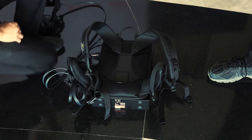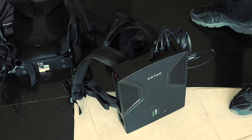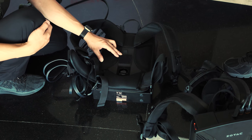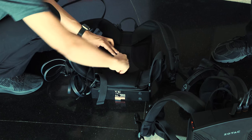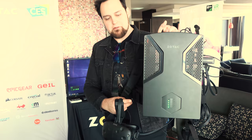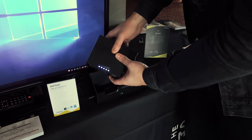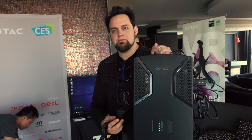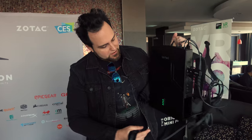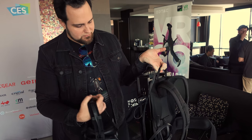You guys saw this backpack at Computex? This is the finished version with the 1070 inside. You can also use it as a desktop — it's got an i7 and a 1070. You simply remove the strap, turn it, and slide and lift. Now it's a desktop. It has two hot-swappable batteries, one on each side. You get about two hours of battery life, but you can always have extra batteries charging and just swap them out. They're streaming it right now via HDMI to the television.